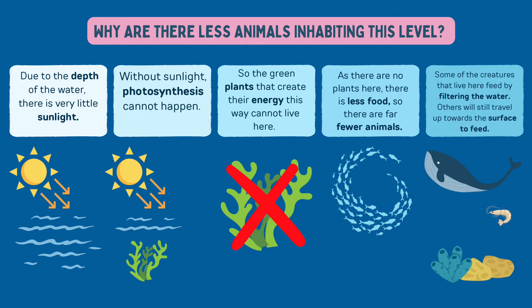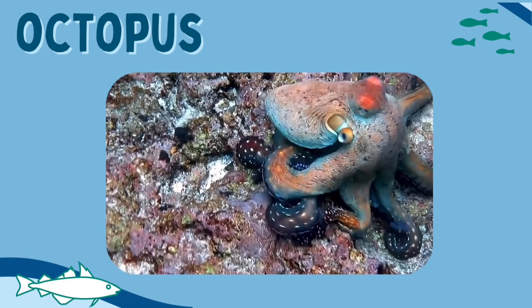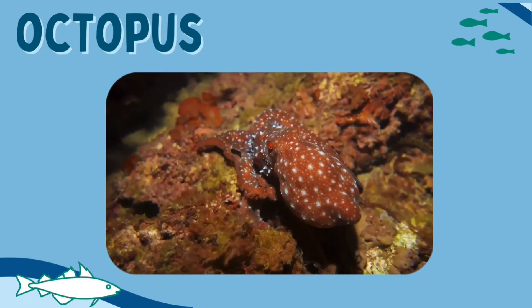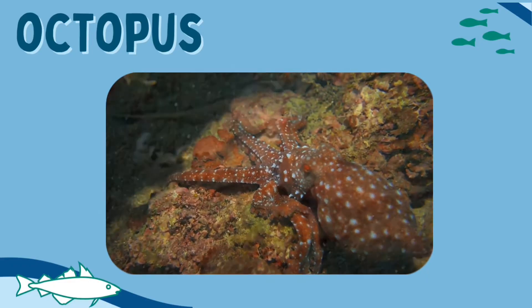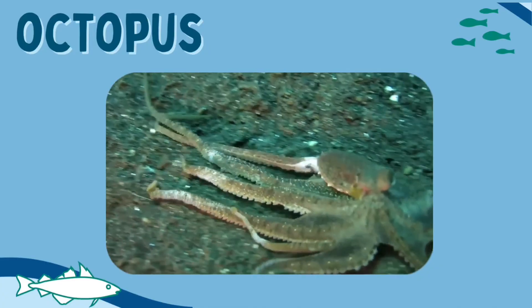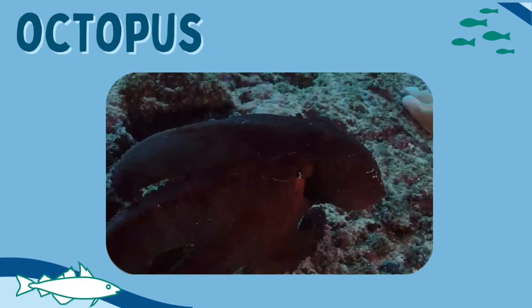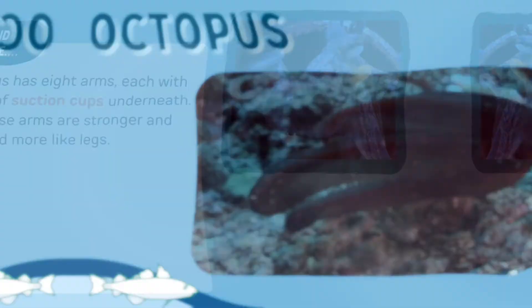Some of the creatures that live here feed by filtering the water; others will still travel up towards the surface to feed. Let's find out more about one of the animals that does spend time in the Twilight Zone — the octopus. Octopuses are ocean-dwelling invertebrates. There are about 300 species of them and they can be found in all the oceans of the world. They spend a lot of time living in dens made from rocks, which they build themselves by moving rocks using their arms and suckers.